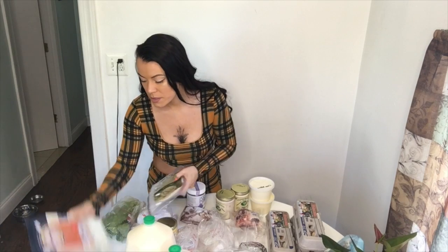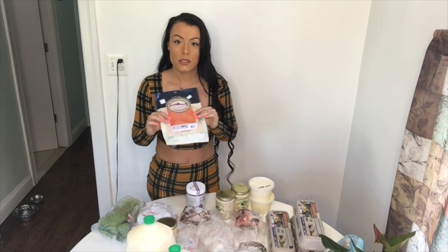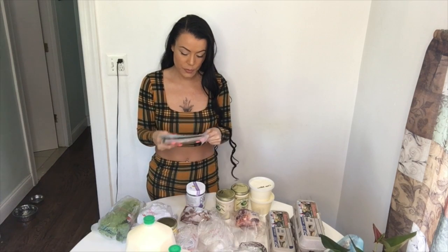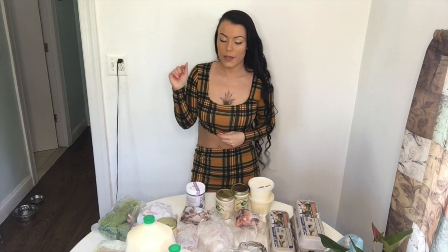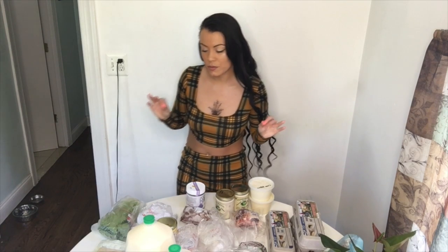I have some smoked salmon. This is not from the farm — I just got it from an organic grocery store. You're going to see in my what I eat in a day video that I enjoy putting smoked salmon on toast with egg yolk, raw butter, and sourdough toast. It's so good.